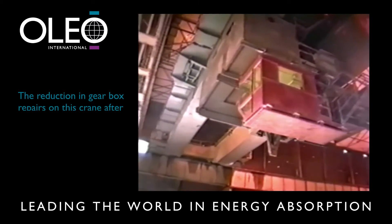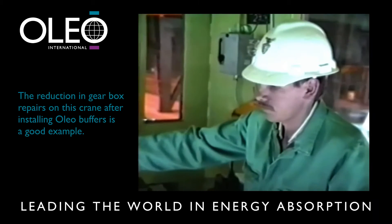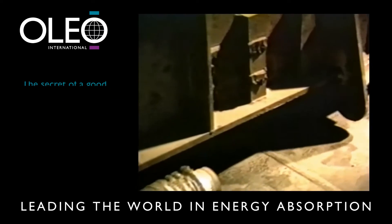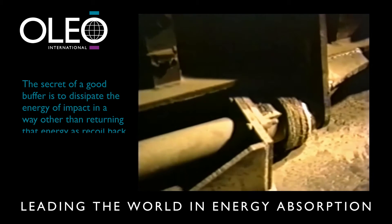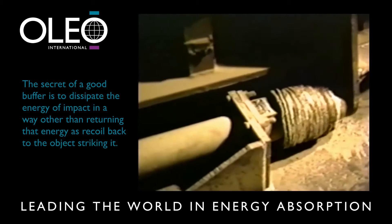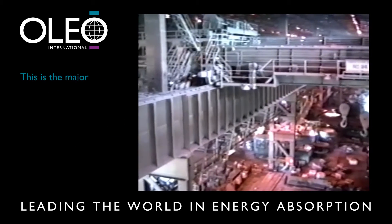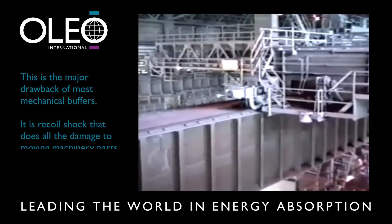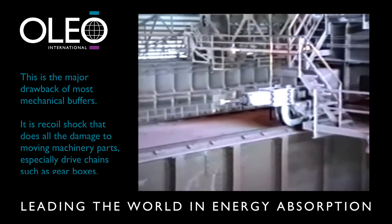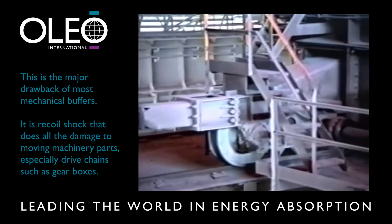The welcome reduction in gearbox repairs on this crane after installing Oleo buffers is a good example. The secret of a good buffer is to dissipate the energy of impact in a way other than returning that energy as recoil back to the object striking it. This is the major drawback of most mechanical buffers. It is recoil shock that shakes your bones and does all the damage to moving machinery parts, especially drive chains such as gearboxes.